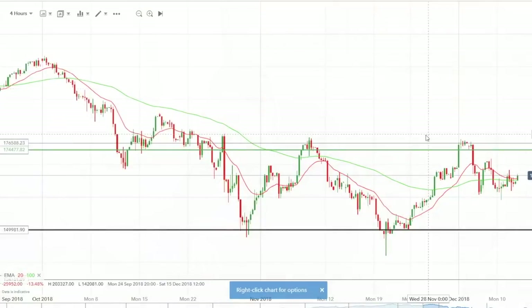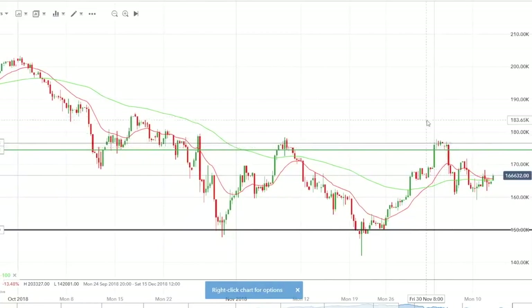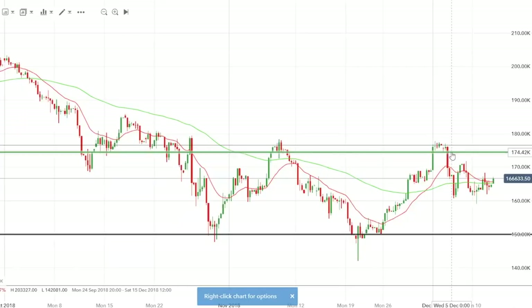Hi guys, just a quick update on some of the stock positions I was in last week. The last update we had was on both Amazon and Salesforce. I closed both of these trades last Tuesday, the 4th of December. Starting with Amazon — as you can see on the chart here on the four-hour, it came up and rejected my previous resistance level, so I moved my stop loss just below that break, which is denoted by the green line.